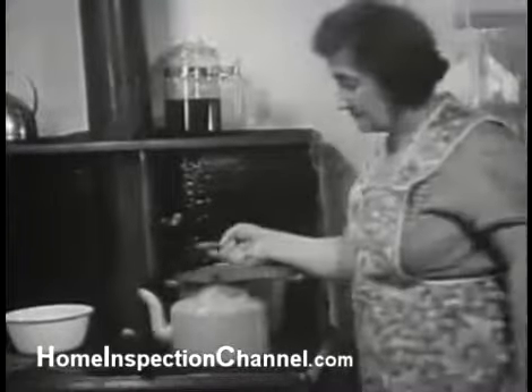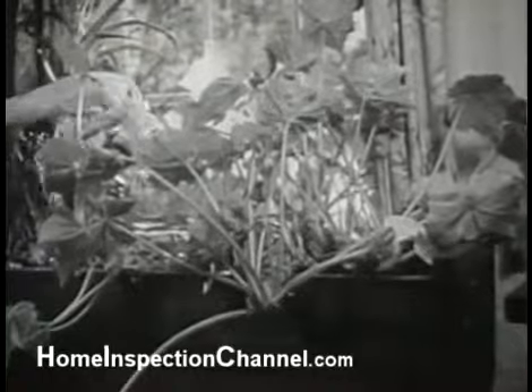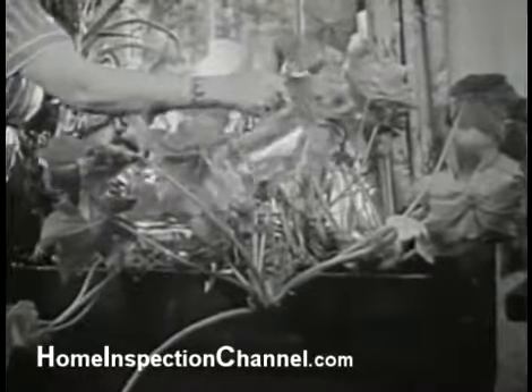One easy way to get enough moisture is to keep a tea kettle boiling. Another way is to have plenty of plants in the house and to keep them well watered. This and the steam from the tea kettle supply much needed moisture for the air.